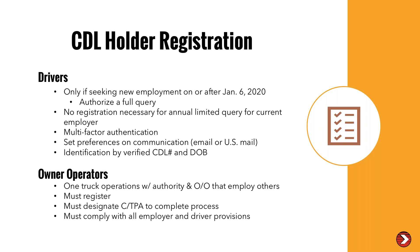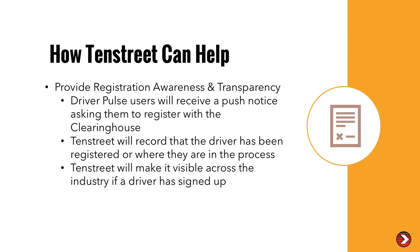The burden on owner-operators is going to be a lot greater. However, if you are going to contract with owner-operators, it is best practice for you to follow all of the employer provisions with that owner-operator just as you would an employee driver. 10th Street is going to provide registration awareness and transparency — starting next week for free, we will send push notices through Pulse to encourage drivers to register for the clearinghouse. We will record where a driver is in the registration process and make it visible across the industry. We'll send notifications to both drivers and carriers when progress has been made.